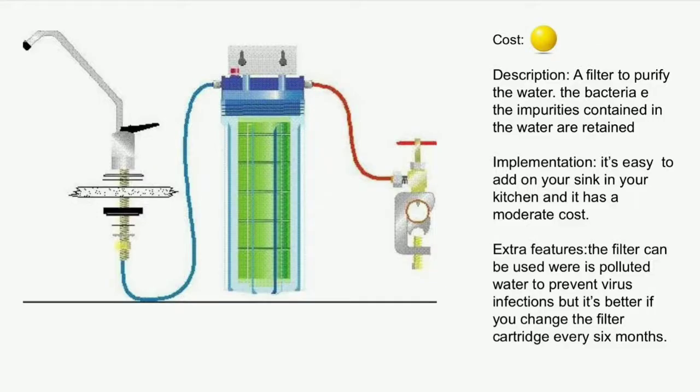Let's see some other ideas. A filter to add on your sink to purify water. You can easily implement this filter in your kitchen and it is quite cheap. This product is perfect if you live in a region where there is polluted water or if you want extra protection from viruses.